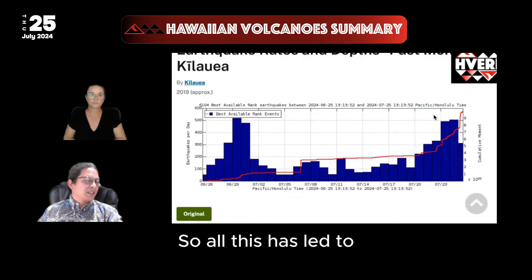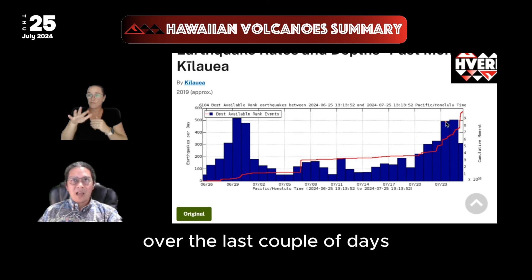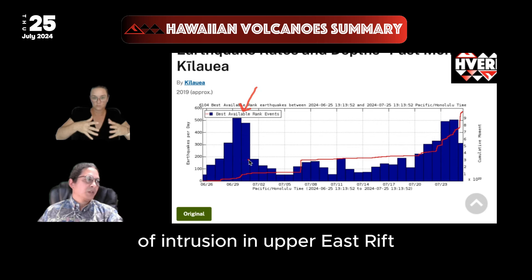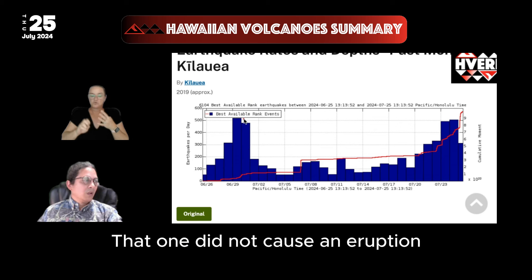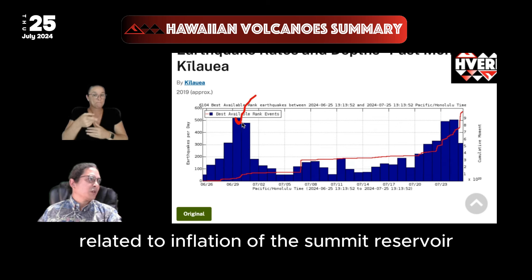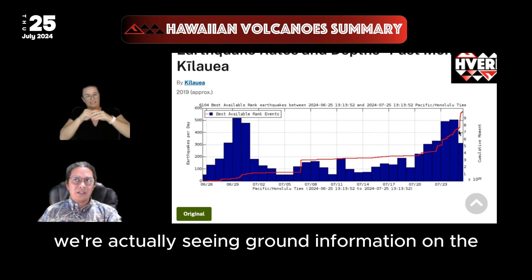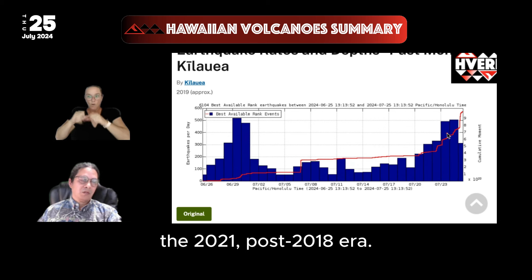All this has led to earthquake counts close to 500 per day over the last couple of days, which are similar to what we saw during the last pulse of intrusion in the upper east rift at the beginning of July and end of June. That one did not cause an eruption and was related to inflation of the summit reservoir, whereas now we're actually seeing ground deformation on the east rift itself for the first time since the 2021 post-2018 era.